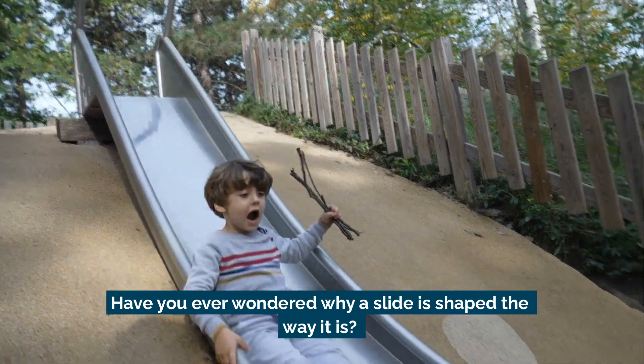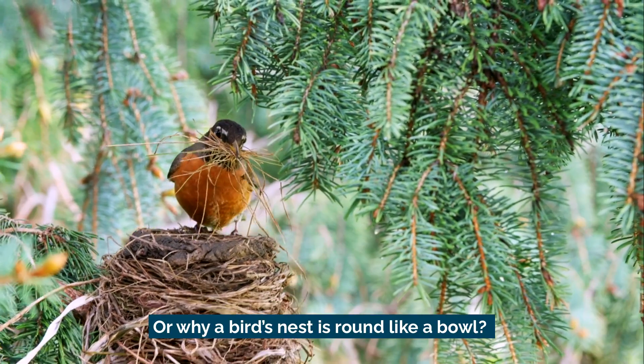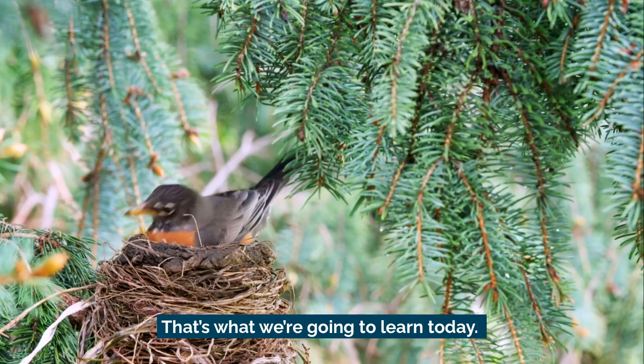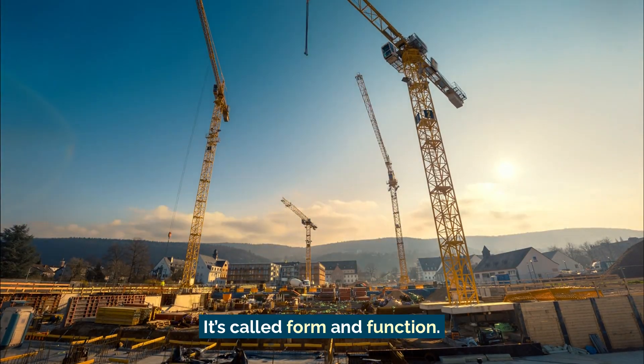Have you ever wondered why a slide is shaped the way it is? Or why a bird's nest is round like a bowl? That's what we're going to learn today. It's called form and function.